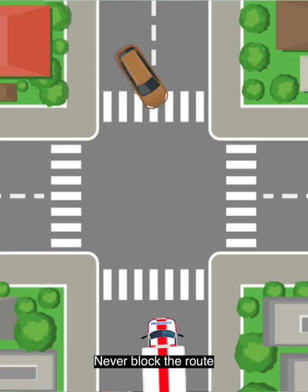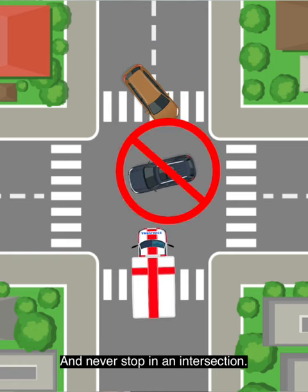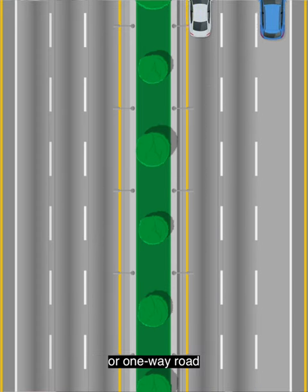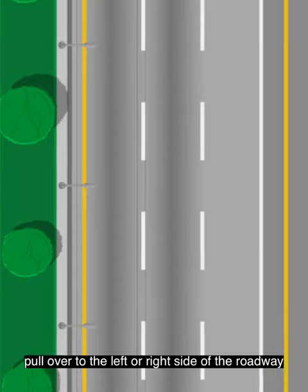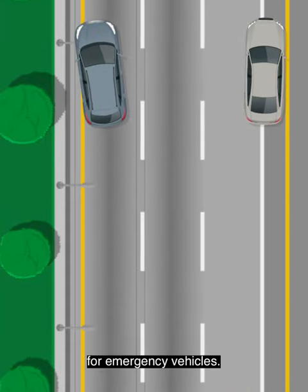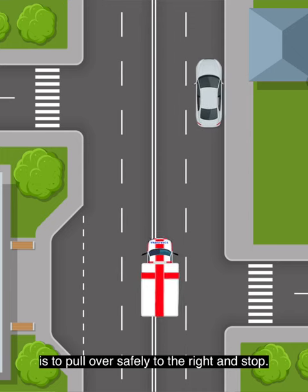Never block the route of an emergency vehicle, and never stop in an intersection. On a divided highway or one-way road, pull over to either the left or right side of the roadway to create a clear access lane in the centre for emergency vehicles. When in doubt, the best thing is to pull over safely to the right and stop.